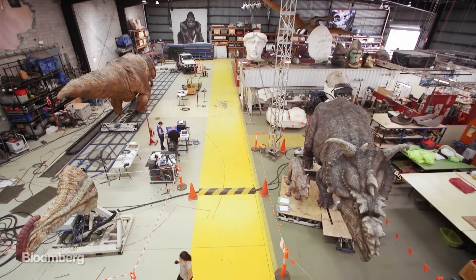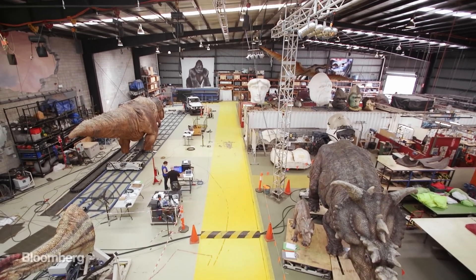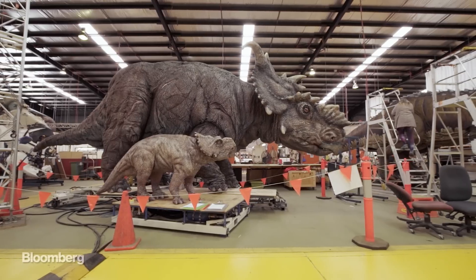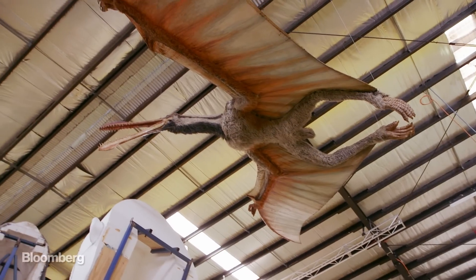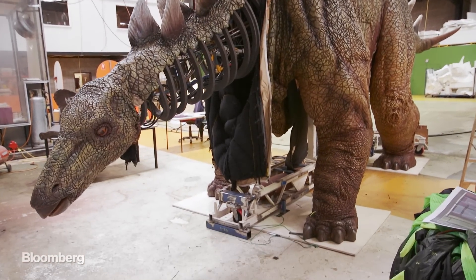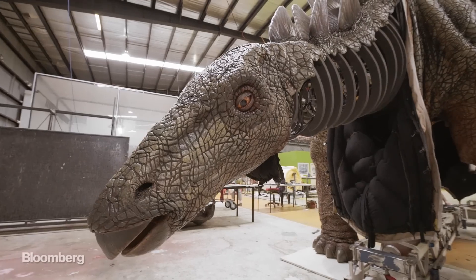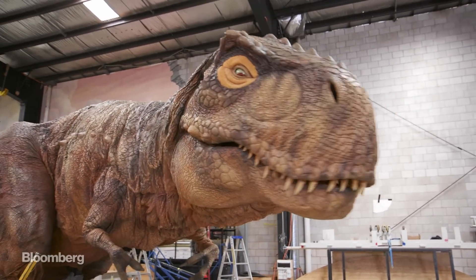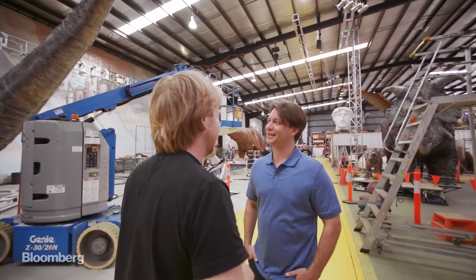Welcome to Jurassic Warehouse. This is a stegosaur for our Jurassic World exhibition. This is our T-Rex — she tends to steal the show and dominate the workshop. I keep thinking one of these things is going to eat me.